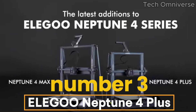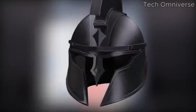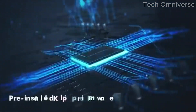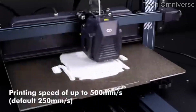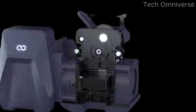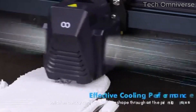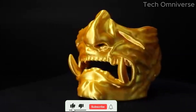Number 3. Elegoo Neptune 4 Plus has quickly established itself as a standout 3D printer in the ever-growing market, and after extensive testing, it's easy to see why. Designed with both beginners and experienced users in mind, this printer combines user-friendly features with impressive performance, making it an ideal choice for hobbyists and professionals alike. One of the most notable aspects of the Neptune 4 Plus is its large build volume, which allows for the creation of sizable prints without compromising detail. The printer's precision is evident, producing models with smooth finishes and intricate details. Whether you're printing functional prototypes, art pieces, or educational models, the accuracy of the Neptune 4 Plus truly shines.